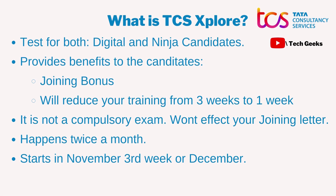The exam can also help in reducing your training period from three weeks to one week. Again, all these benefits depend on how well you have scored. I also gave this exam recently and I got 80 plus in it, so I'll be mentioning all of the details that I went through.